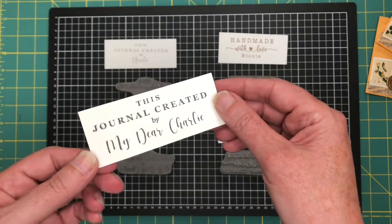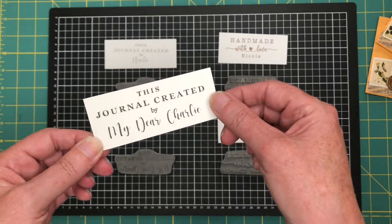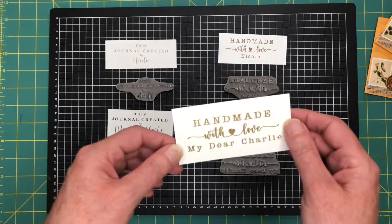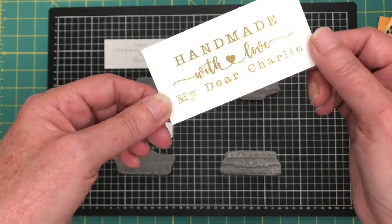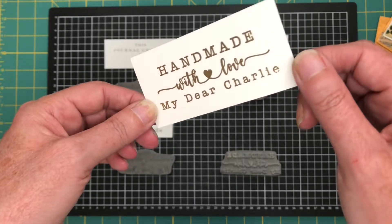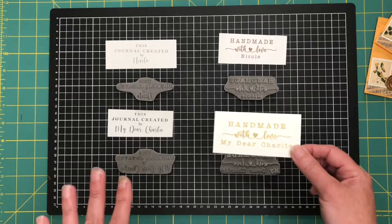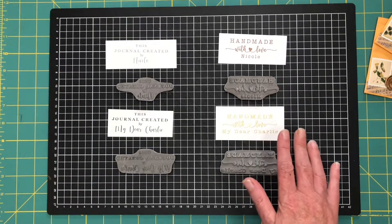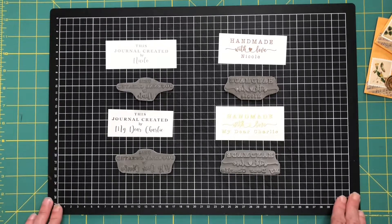Then we've got 'this journal created by My Dear Charlie' — my business is My Dear Charlie — and 'handmade with love,' but 'My Dear Charlie' I've done in gold embossing and it just looks really really awesome. So thanks Lorna, the quality of the stamps is just fabulous, they print so clearly, I couldn't be happier with my purchase.